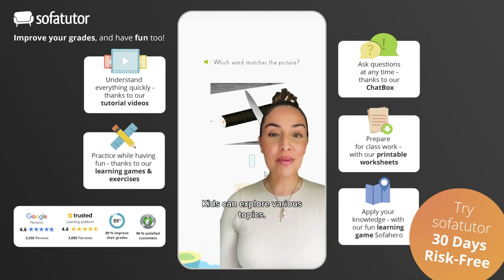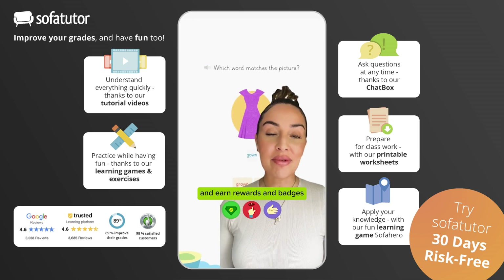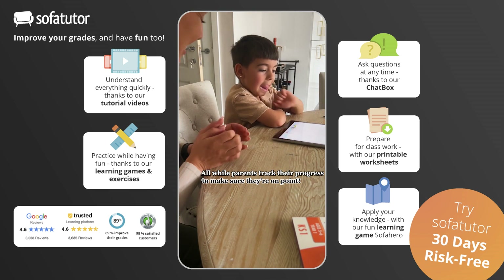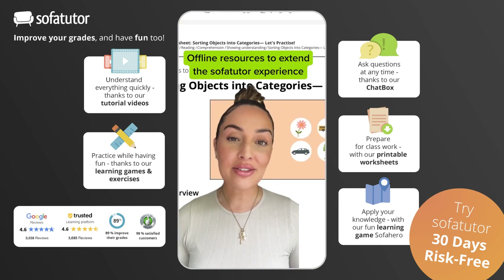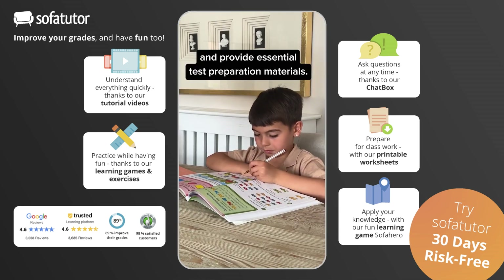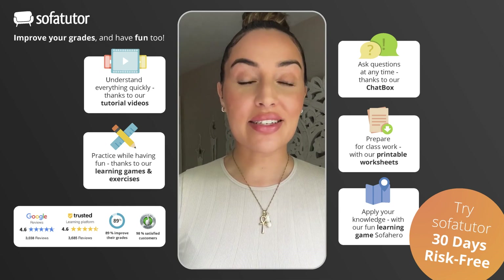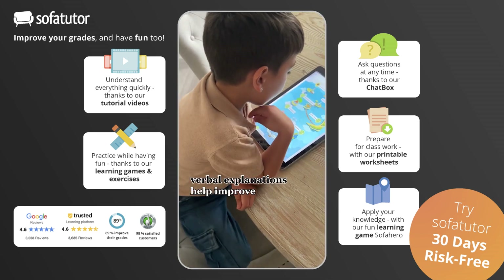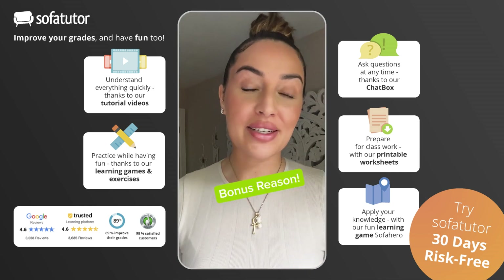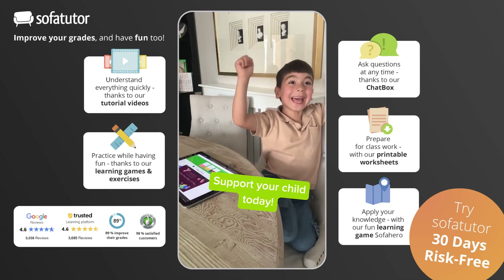Kids can explore various topics, play mini-games to reinforce learning, and earn rewards and badges to keep them invested, all while parents track their progress. 4. Printable worksheets — offline resources to extend the Sofa Tutor experience and provide essential test preparation materials. 5. Interactivity and inclusivity — dyslexia assistance and verbal explanations help improve comprehension and listening skills for all learners. Bonus reason: it comes with a 30-day free trial. Support your child's education with Sofa Tutor today.